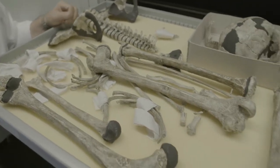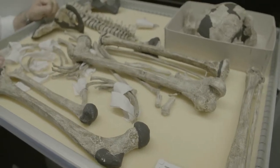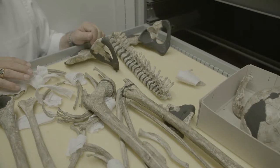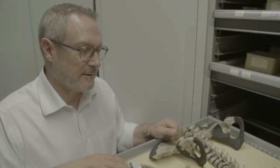This is almost a complete skeleton of a hominin who lived in Africa about 1.6 million years ago. This is not the real skeleton — it is a cast of the skeleton that's kept in Nairobi, in Kenya.